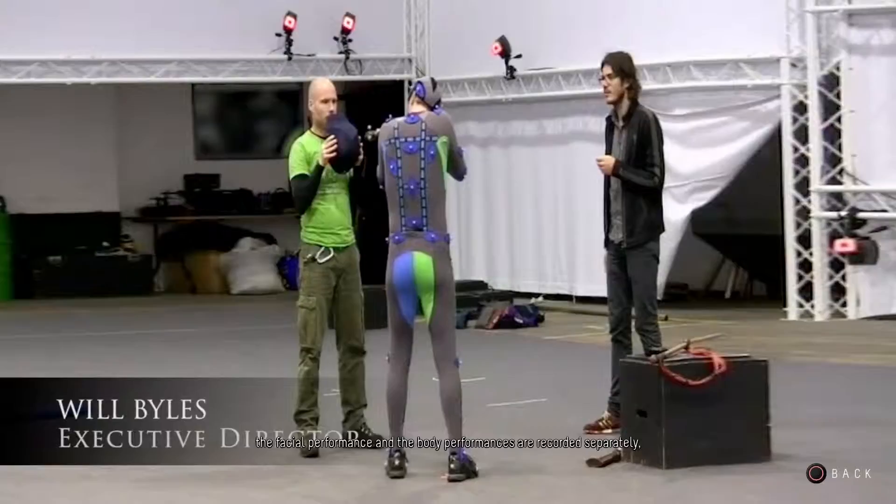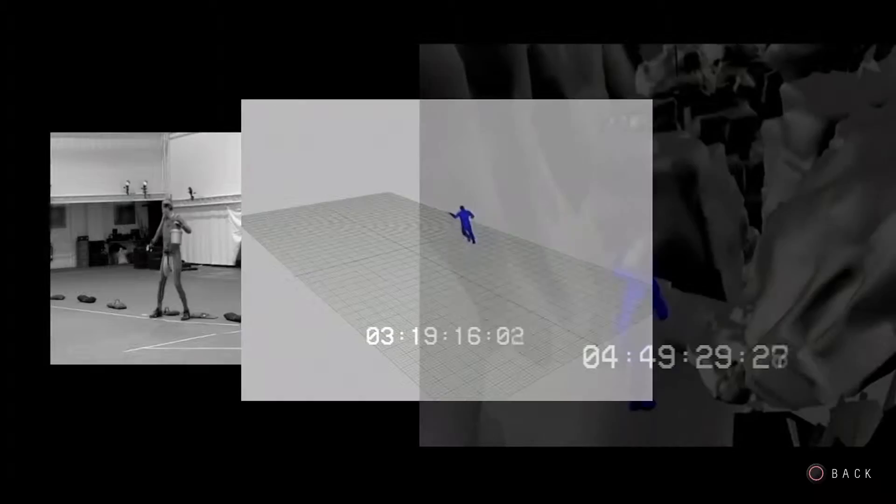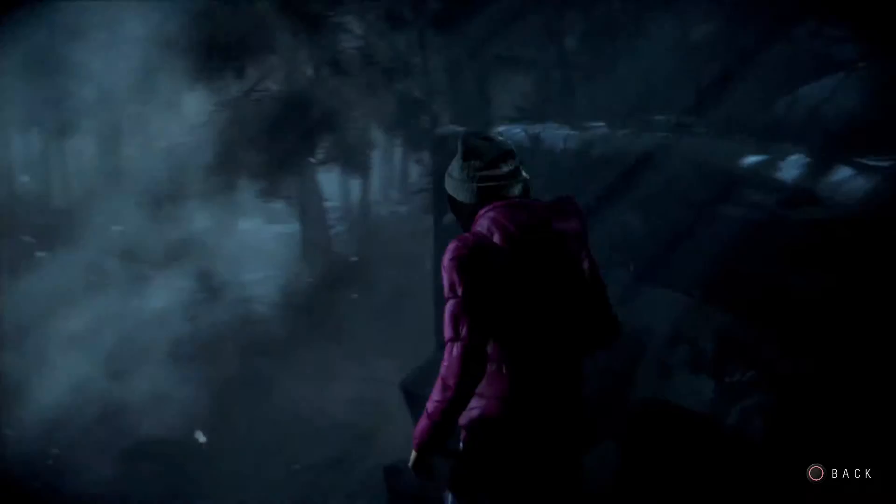Because Until Dawn has a dynamic, ever-changing story, the facial performances and the body performances are recorded separately with different systems. With the body capture we use reflective bead suits and an infrared camera matrix system that drives the CG bone hierarchies in our character models.